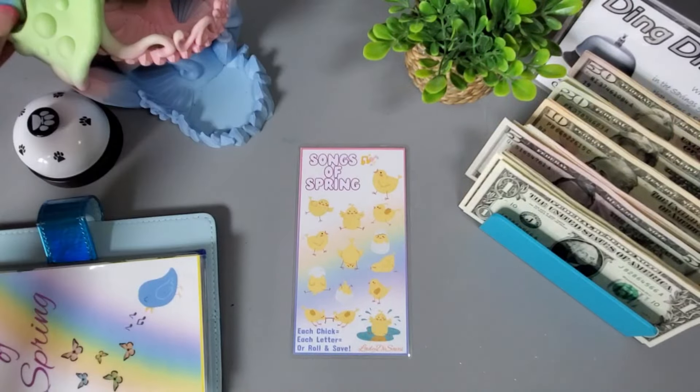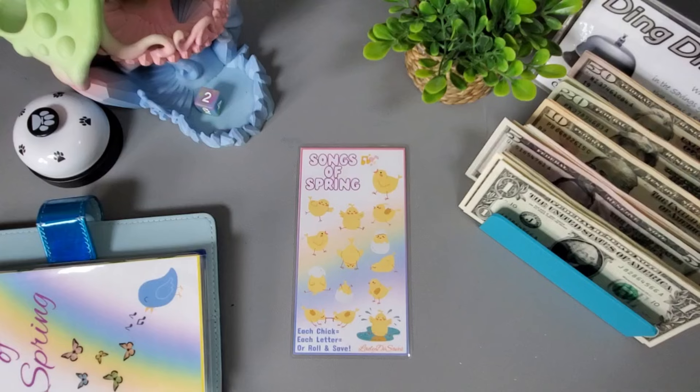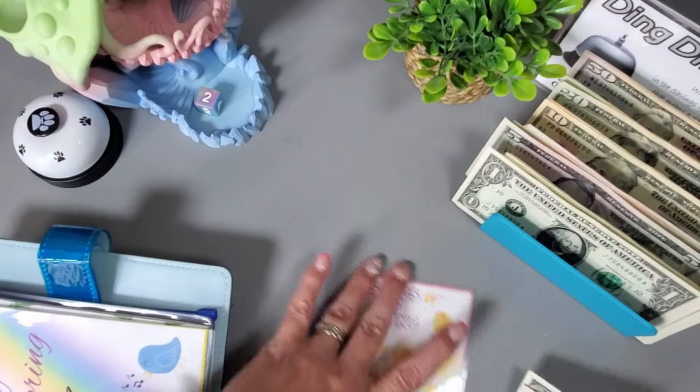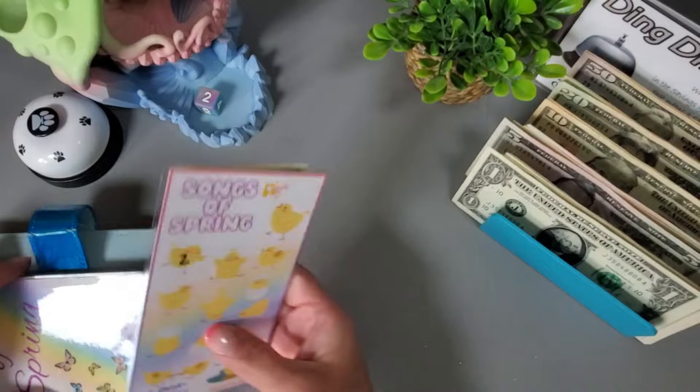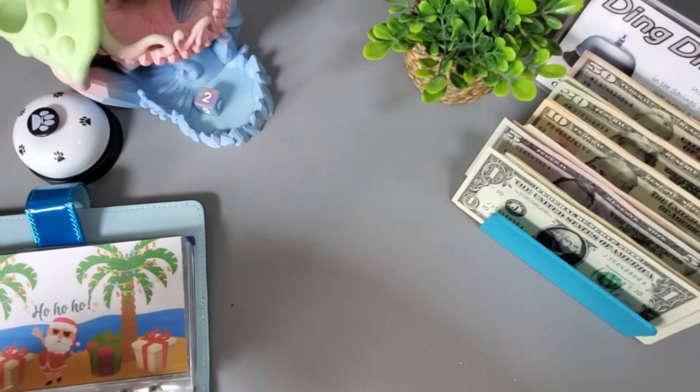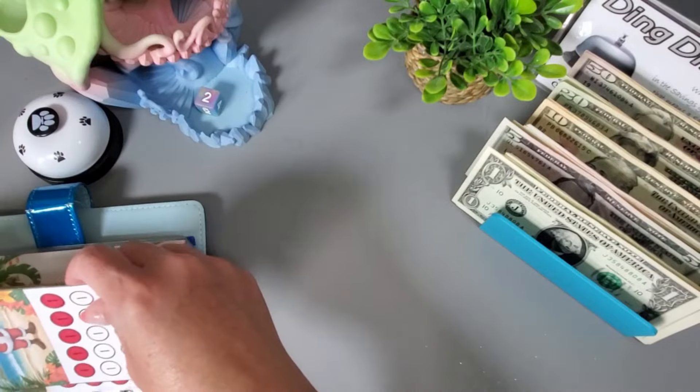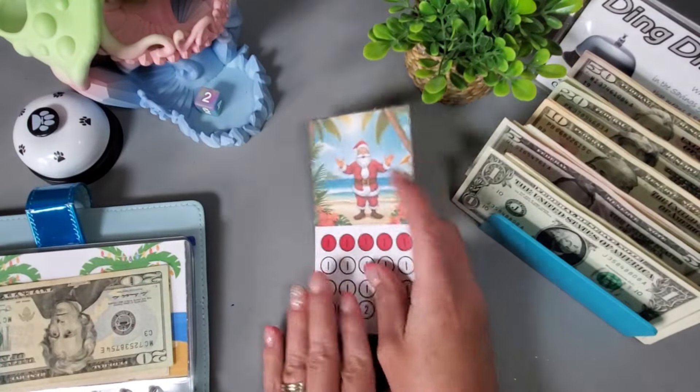We'll be working on this cute one — let's do each letter a dollar and then roll the dice for the chicken. We got a two, and that one will get this one started. Let's start off with two dollars — cute challenges, thank you so much for sending those to me.